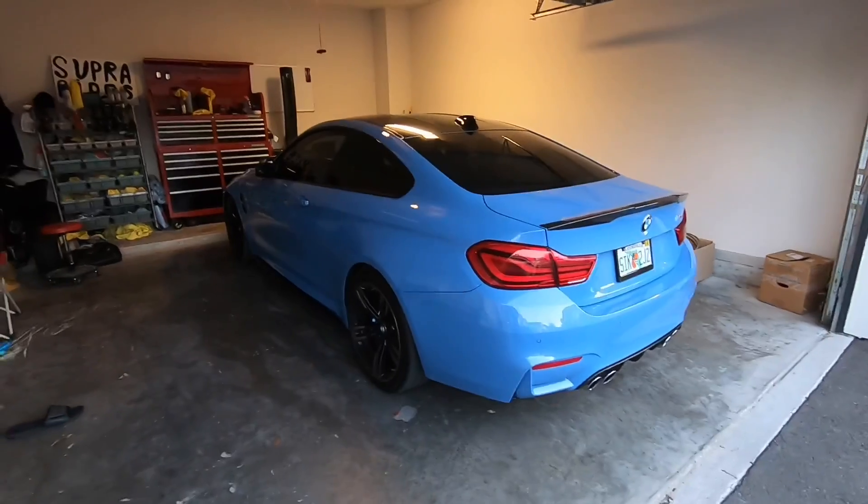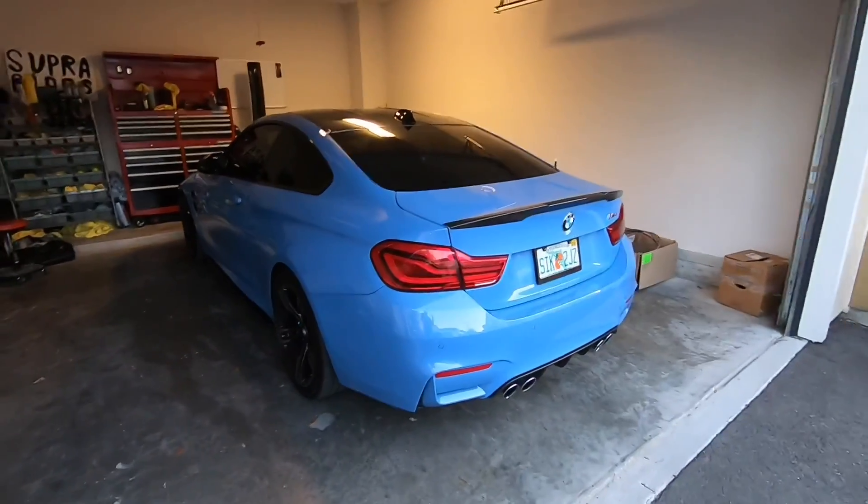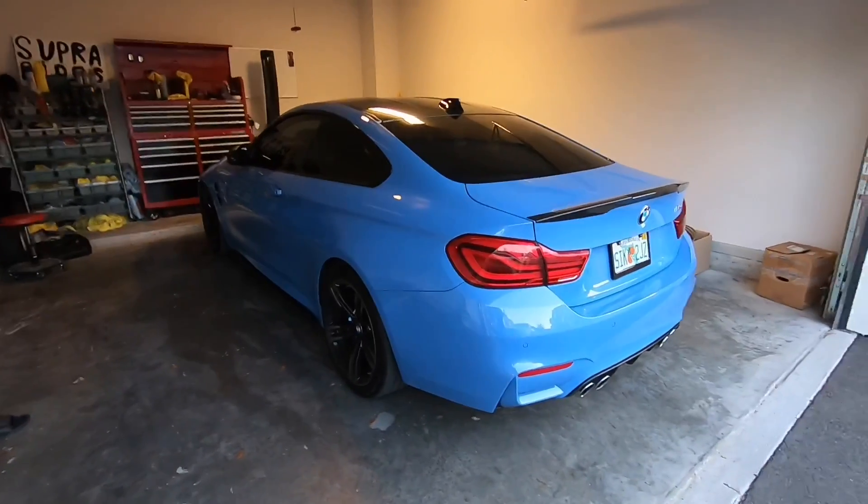Here it is — my 2018 BMW M4. It's Yasmarina blue and I'm absolutely in love with the car and the color.